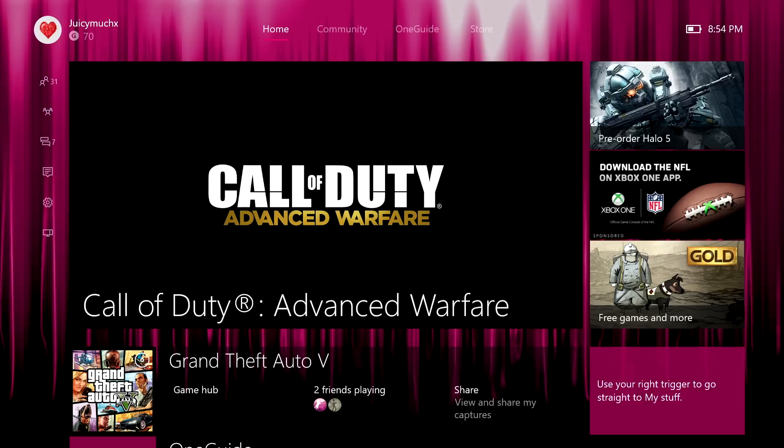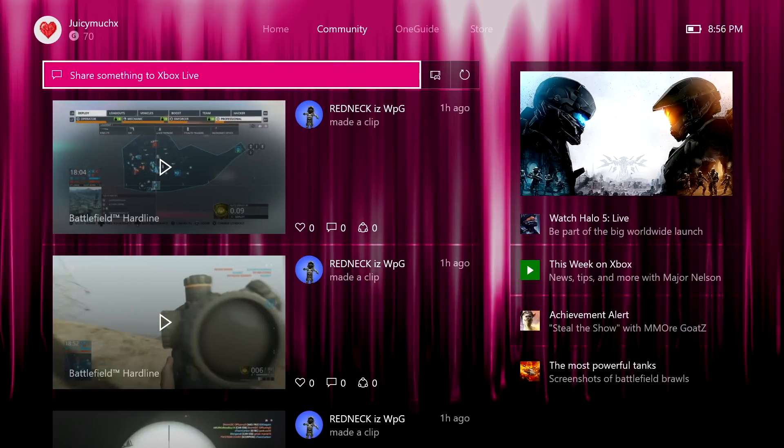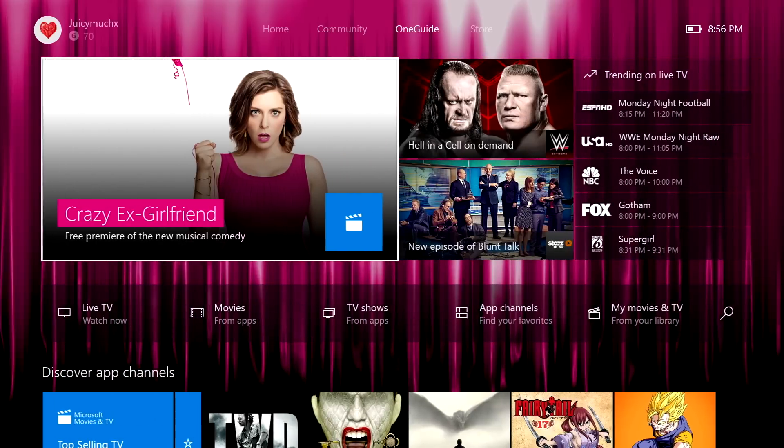Here I can just snap an app — very cool, very user-friendly. The next tab you have here is your community, and this is where you're able to access your friends' activity feed. You can comment or share anything, or share something to Xbox Live. The next tab is One Guide, and this is where you have all of your TV, movie, and video apps.